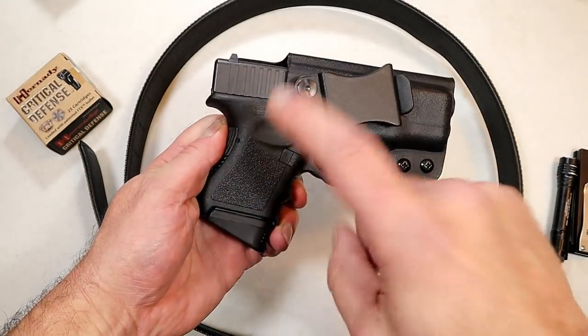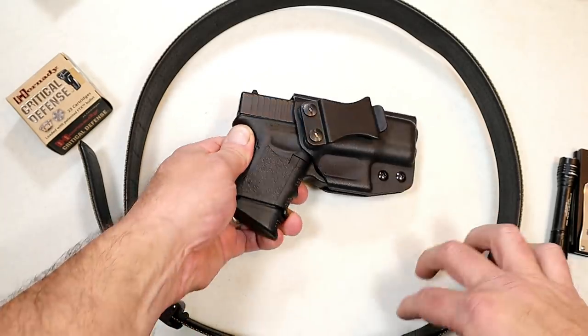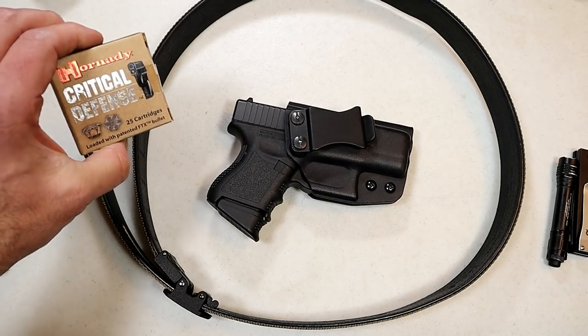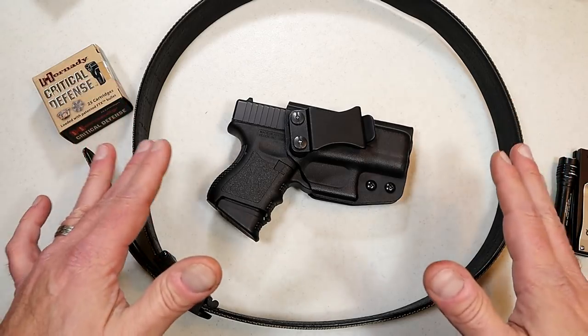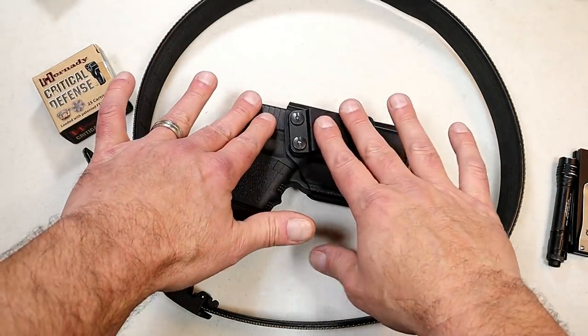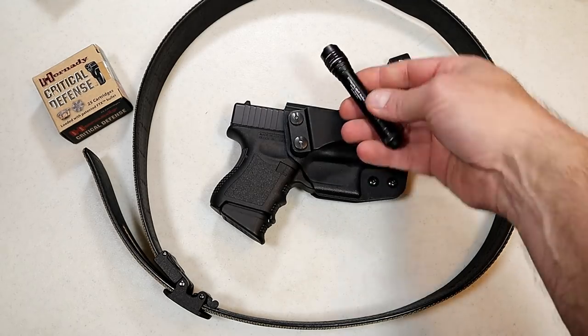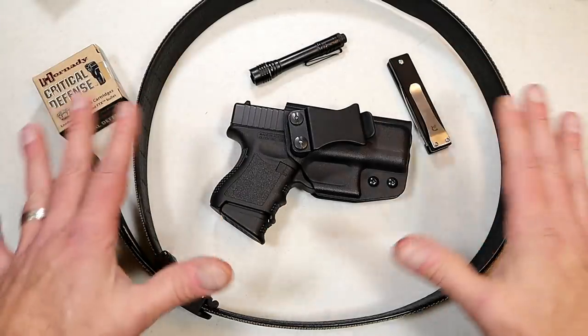Let's start with the Glock 26: $550 for the gun, $65 for the Kydex holster, $60 for the gun belt, two boxes of Critical Defense at $60 — you're looking at $735. Now, add night sights for $100, a $50 knife, and a $30 light, and you're looking at $915 for this setup.